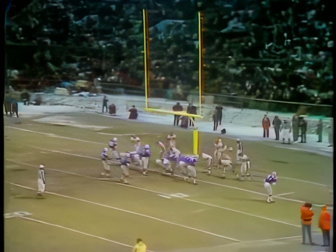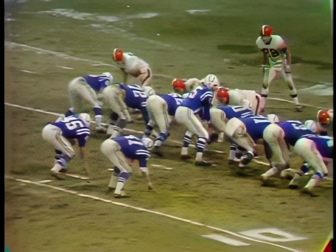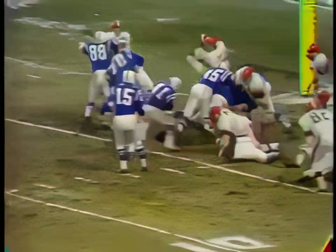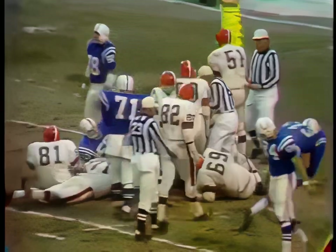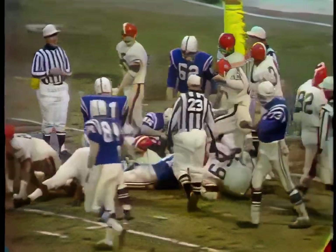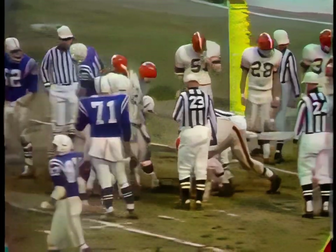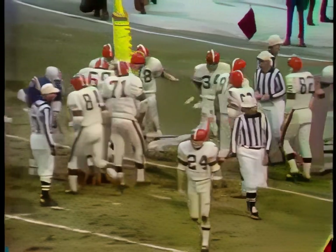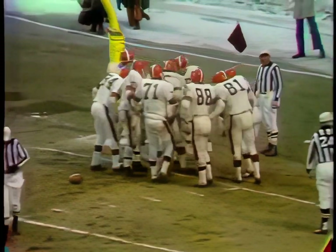Tom Matte has scored twice in this game. Long count and a give to the second man through — Matte. He got about half the distance. Walter Johnson tackled him, looped around from behind, with Jack Gregory cracking in on the play. Cleveland sends in Bill Glass, number 80, and Marvin Upshaw, number 84, as it's second and goal from the two.